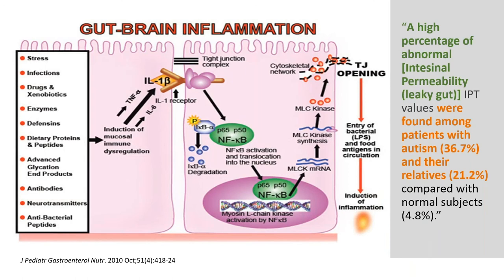A high percentage of abnormal intestinal permeability — leaky gut — was found in patients with autism and their relatives. Autism risk is higher if the mom has leaky gut, if the child is cesarean-born, and if the child has leaky gut.